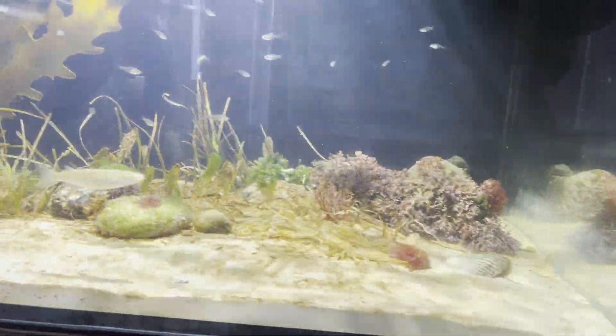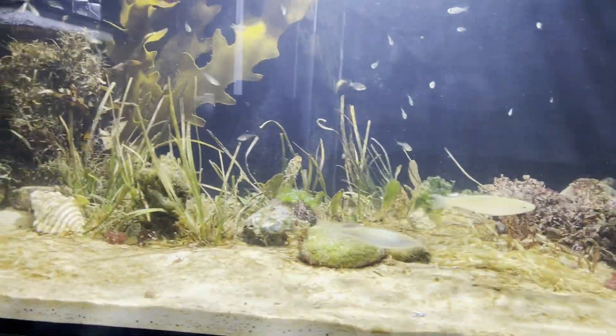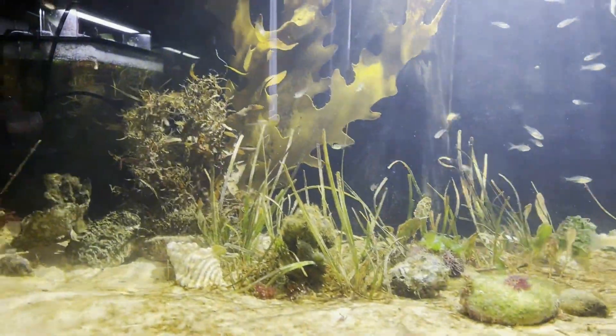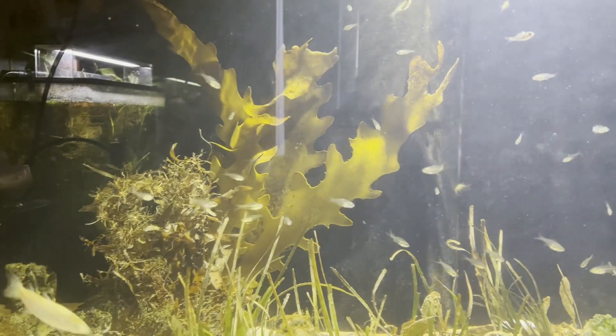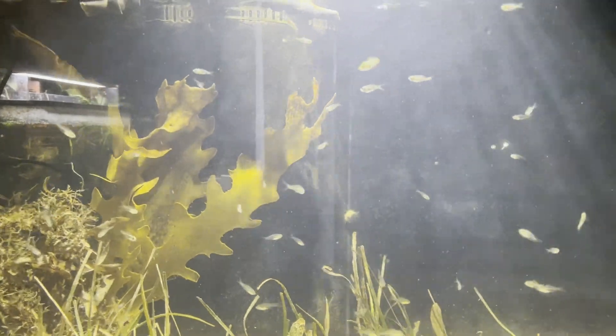Quick tank update. This is what it looks like today. The seagrass is growing in alright. I've added some kelp at the back there — notoriously hard to keep, but I'll see how I go. The water's still a bit cloudy, but the fish are settling in alright.